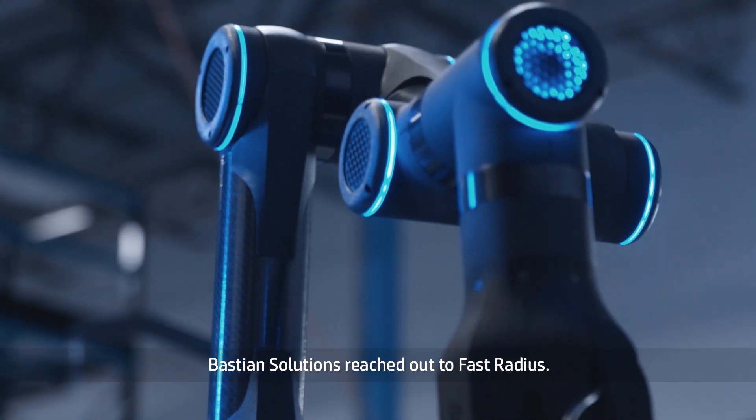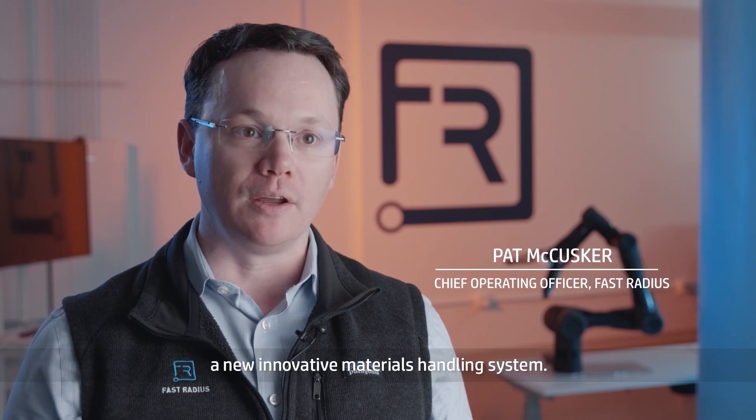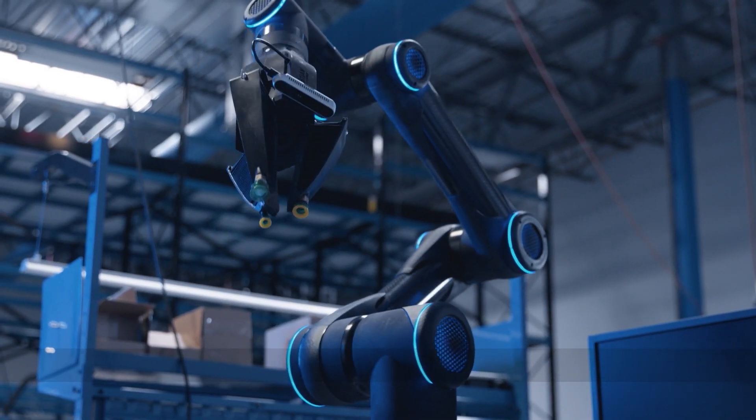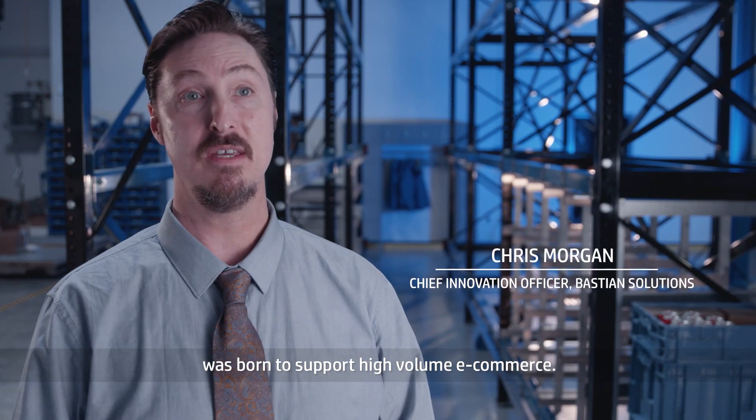About two years ago, Bastion Solutions reached out to Fast Radius. They were in the early stages of developing a new innovative materials handling system. The Bastion Solution robotic shuttle system was born to support high-volume e-commerce.